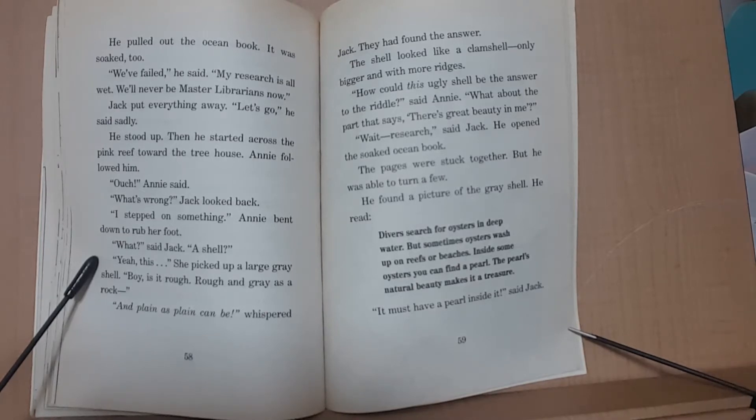They found the answer. The shell looked like a clamshell, only bigger and with more ridges. 'How could this ugly shell be the answer to the riddle?' said Annie. 'What about the part that says there is great beauty in me?' 'Great research,' said Jack. He opened the soaked ocean book. The pages were stuck together, but he was able to turn a few. He found a picture of a grey shell. He read: 'Divers search for oysters in deep water. But sometimes oysters wash up on reefs or beaches. Inside some oysters, you can find a pearl. The pearl's natural beauty makes it a treasure.'